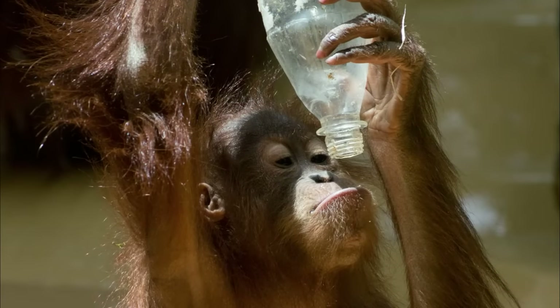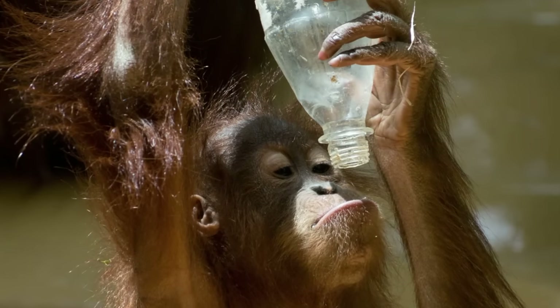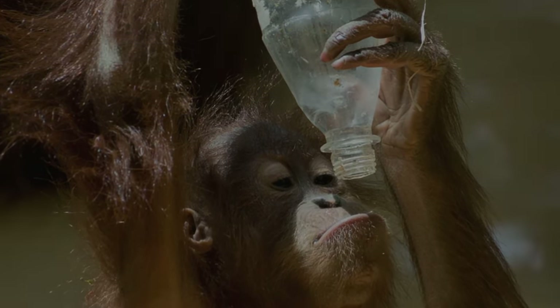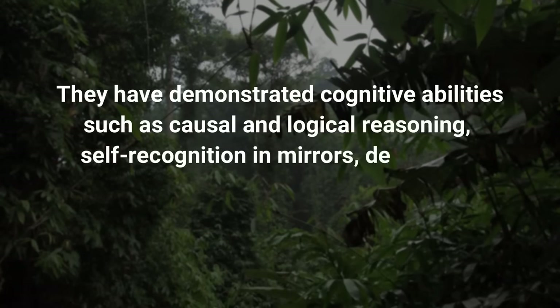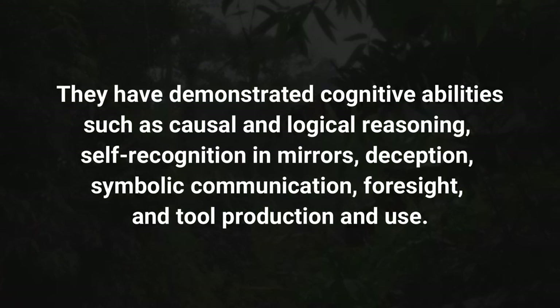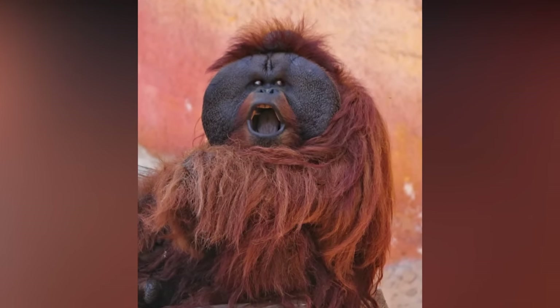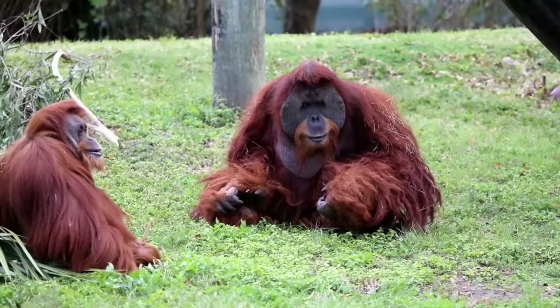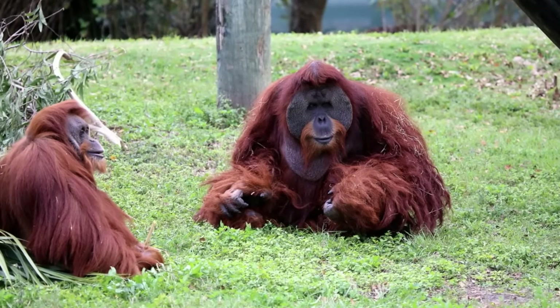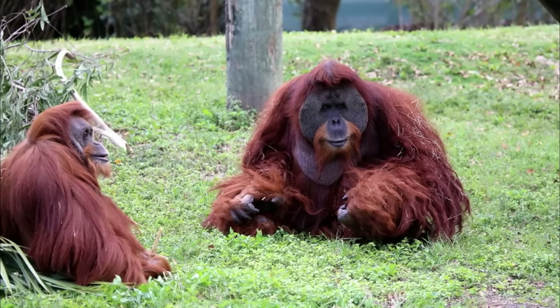Orangutans are generally placid and deliberate, and in captivity they have shown considerable ingenuity and persistence, particularly in manipulating mechanical objects. They have demonstrated cognitive abilities such as causal and logical reasoning, self-recognition in mirrors, deception, symbolic communication, foresight, and tool production and use. Adult males are the most solitary, engaging in threatening displays upon meeting other males and sharing company with females only for reproductive purposes. Unusual in primates, orangutans are primarily solitary and live alone.